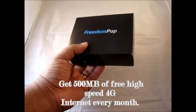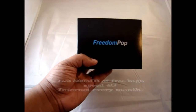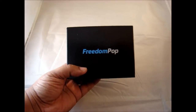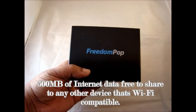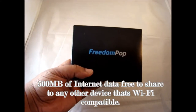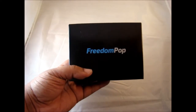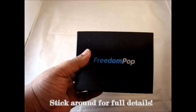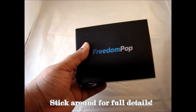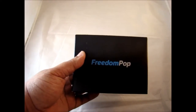They claim you can get up to 500 megs totally free every month, no questions asked, so we're going to put it to the test. After you purchase it you get 500 megs free every month. There are some additional plans and services that cost money, and that's something we're going to talk about in detail. It's really important, so you should listen to the whole review. We'll also do a quick unboxing and quick testing, split into several parts in one video, so you can decide if this is the option for you.